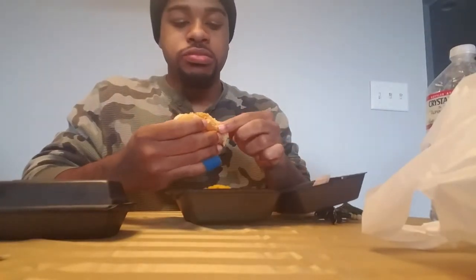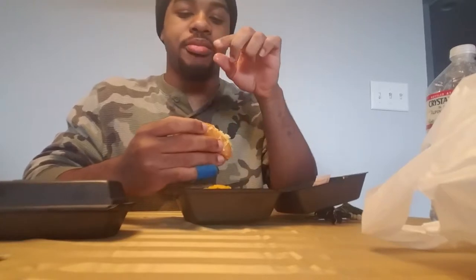Yeah, I almost like the vegetarian chili one better. Alright, and then here's the regular habanero. Now if you like spicy food, the habanero one I definitely recommend. With the vegetarian chili would be my best combination.